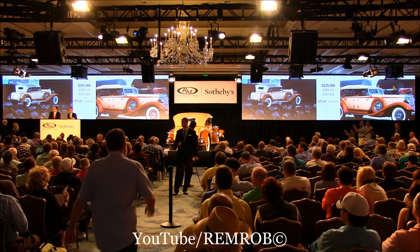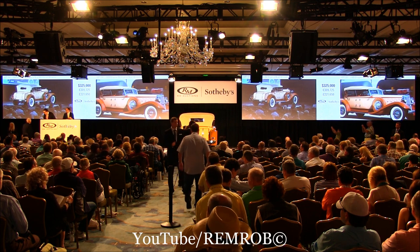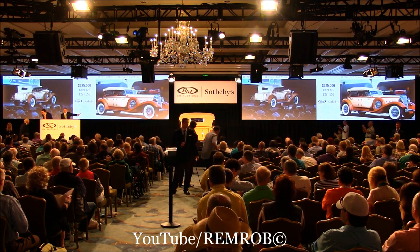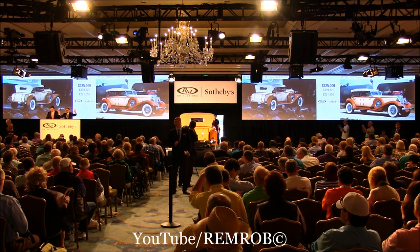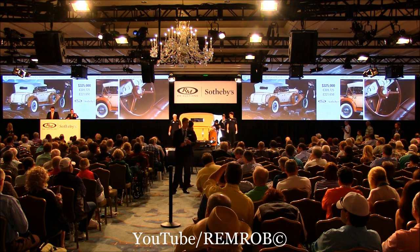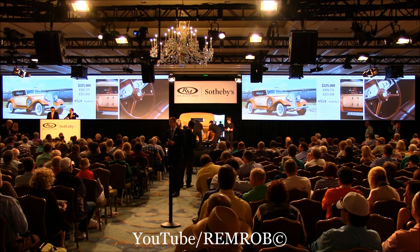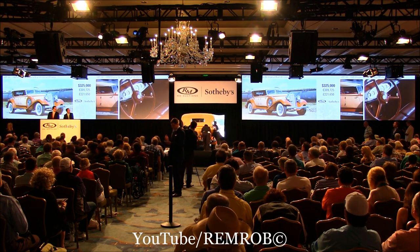I'm selling on my left here at $325,000, and it's going for the first time. At $325,000, going for the second time. Third and last time, if there's no better bid — fair warning — I'm selling the car at just $325,000. Are you sure you want to miss it? Well done. Sold at $325,000. Great buy, well done. Very good buy.